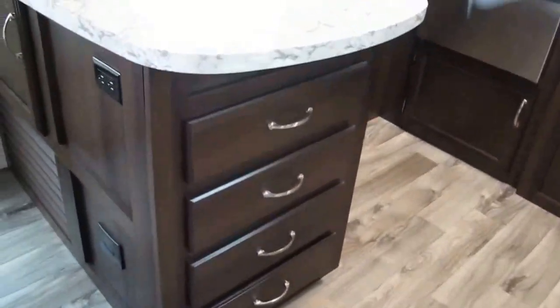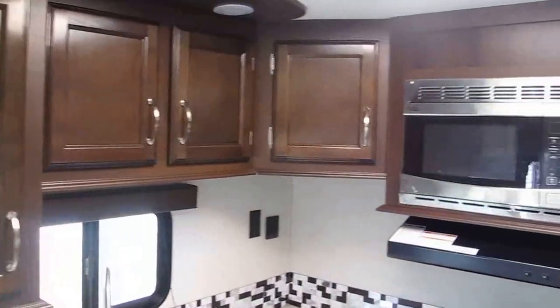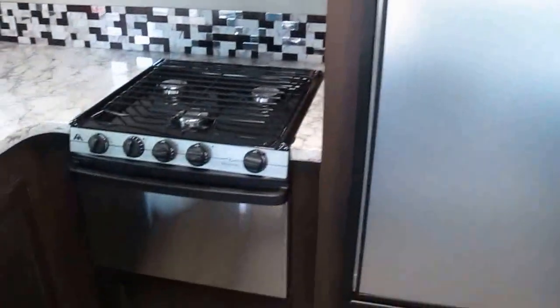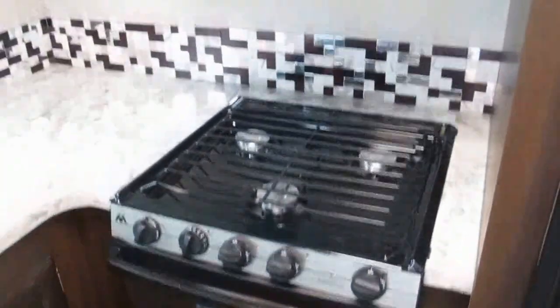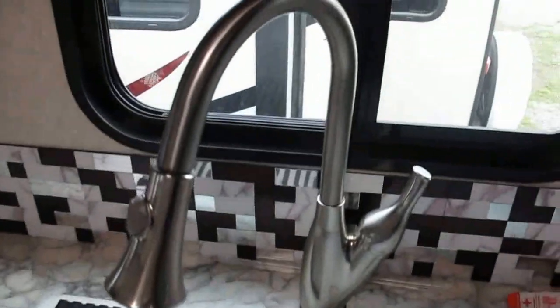Here's that totally equipped rear kitchen — tons of counter space, tons of storage, plenty of drawers for your silverware and utensils, stainless steel appliances, Norcold refrigerator freezer which is adjustable, three-burner cooktop, really nice oven, microwave. Side-by-side kitchen sink with a strainer and a sink cover, upgraded faucet — very residential with a nice backsplash.